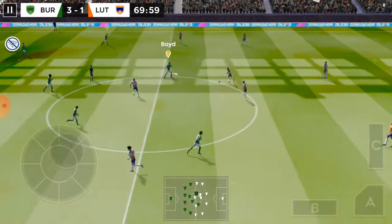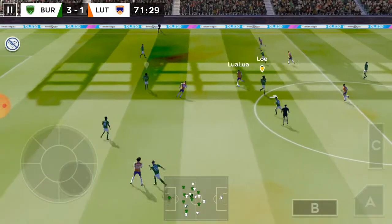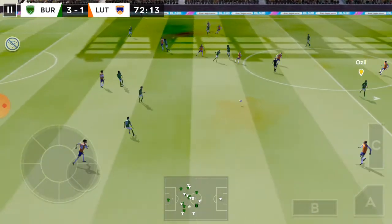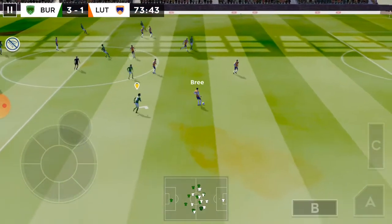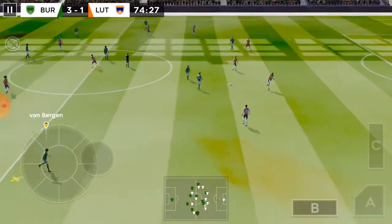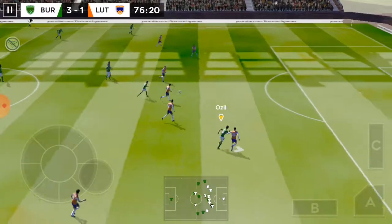It's three goals to one now. Distributes the play — they're winning and they need to defend well here. Striker's ball, perfectly executed. Well intercepted, back towards the centre.